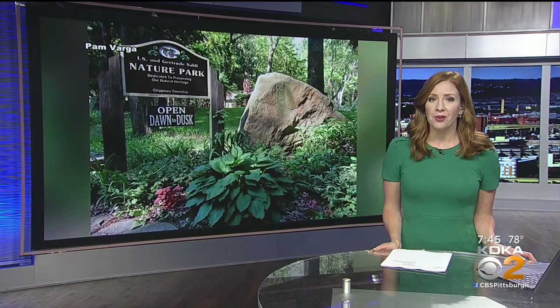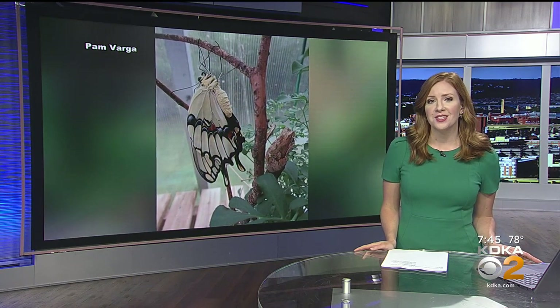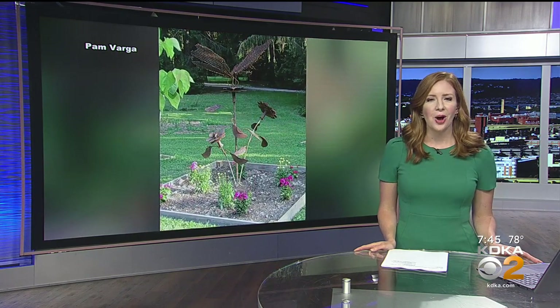There is a hidden gem in Beaver County, a spot where you can get away from the noise of life and instead just sit and watch a butterfly float through a secret garden. To tell us all about it is master gardener of the Sully Nature Park herself, Pam Varga. Pam, thank you for joining us tonight.